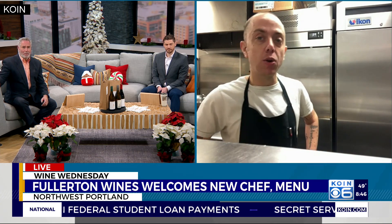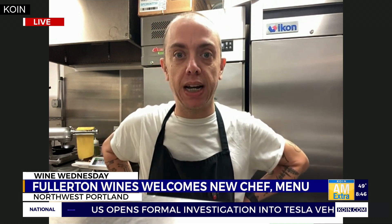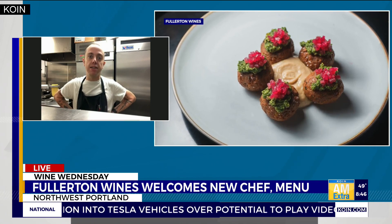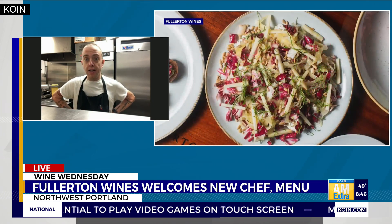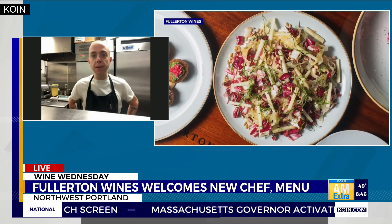We are located at 1966 Pettigrove up in the Pearl, right here in beautiful Portland. I recently started here and began the new menu, kind of switching things up. I joined teams with Alex and his parents Eric and Suzanne. They're showing some pictures of some food right there — let's get into the menu offerings.